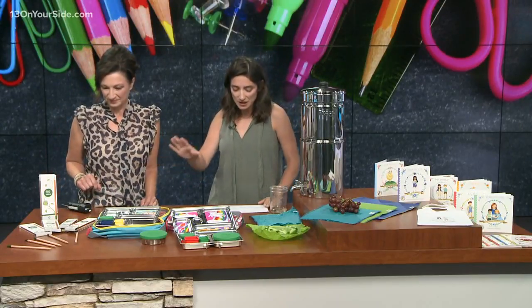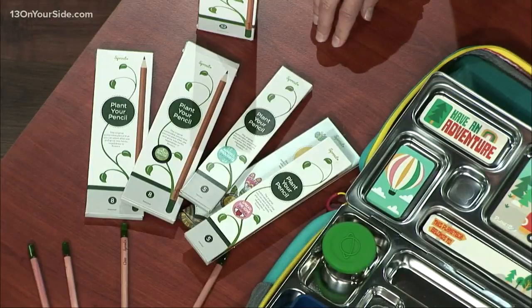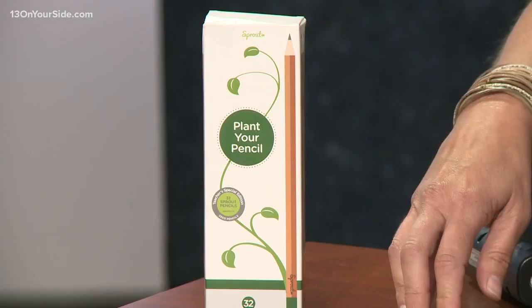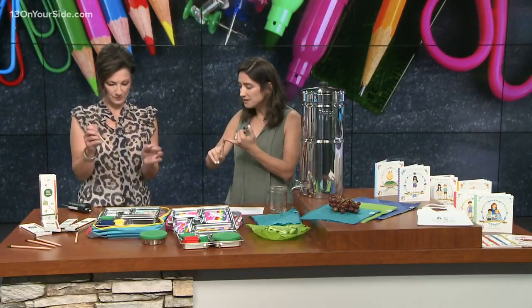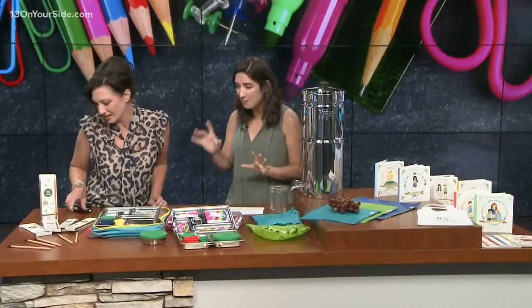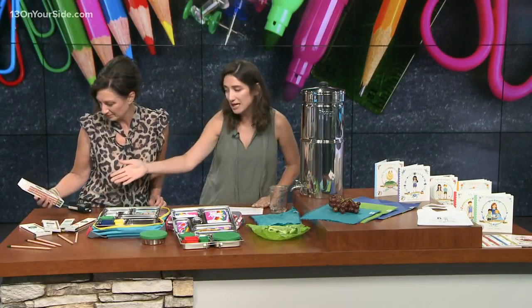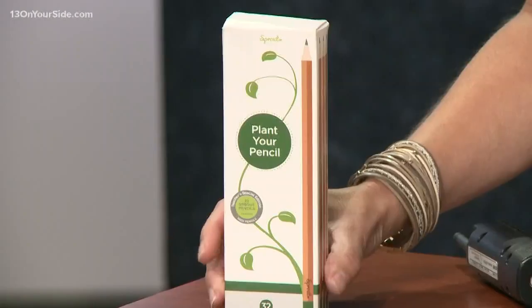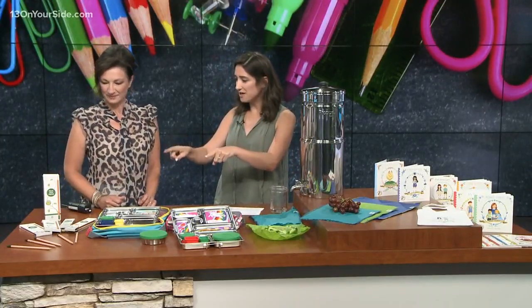This is called Sprout World, and you can literally plant your pencil. These are the first and only plantable pencils in the world — 100% eco-friendly, lead-free, and non-toxic. When you're finished with a pencil, there's a little seed capsule at the end. You plant it in a pot and you can grow herbs, vegetables, or flowers. There are nine different seed types. Go to sproutworld.com or Amazon to buy them. They come in different packets, including a big teacher packet — a really nice back-to-school teacher gift. What do you do with the end of a pencil but throw it away? Let's get them out of the landfill and turn them into more plants.